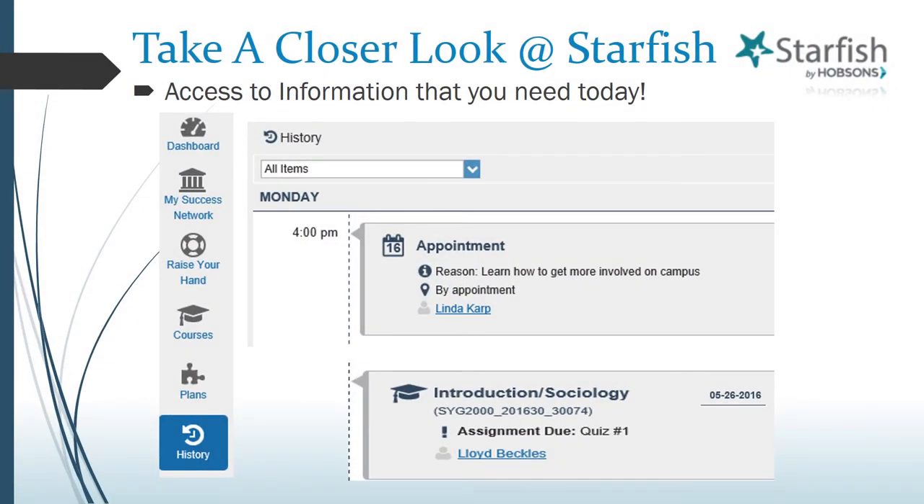The History feature gives you information about your recent activity and notifications within Starfish. For example, if you can't remember when you met with an instructor but you know you had an appointment sometime last month, or you want to review assignment items that were due on a given day, you can click on the History feature to find that information.